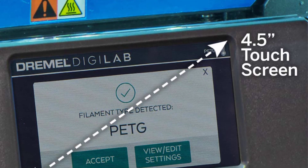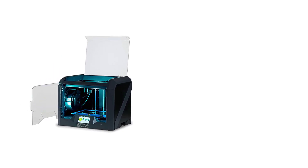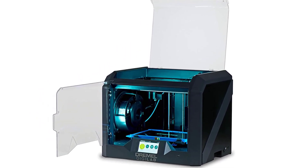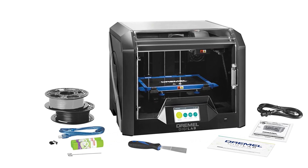Pros of the Dremel DGLAB 3D45: very good print quality, easy to use, user-friendly yet powerful software, prints via USB, Ethernet, and Wi-Fi and from a USB thumb drive, safe design, and relatively quiet.